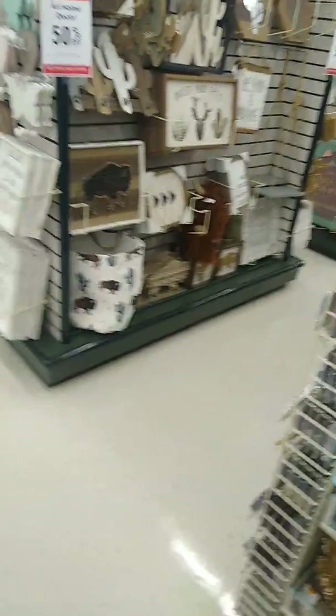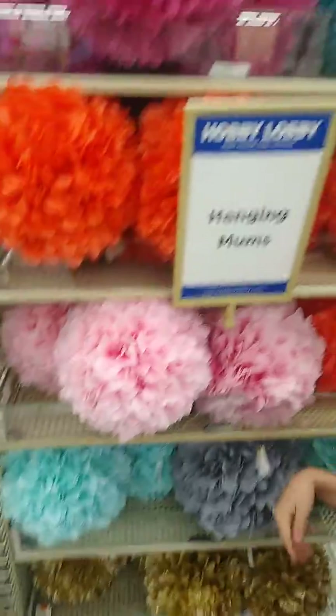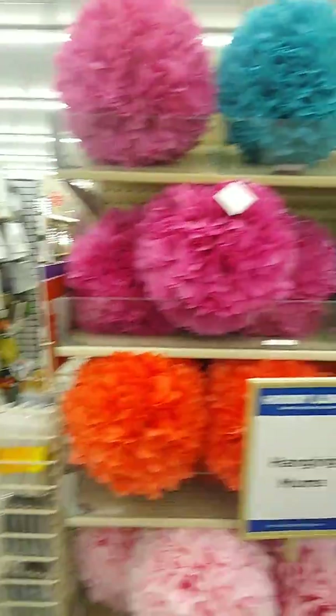There's a hanging mum. Right here they have pink, blue, gray, red, and gold. Well, I guess if that's what you fancy.